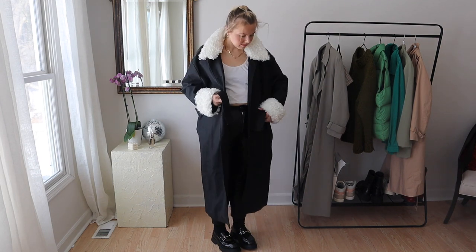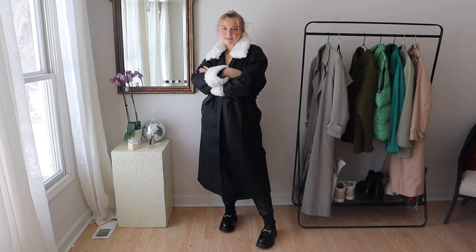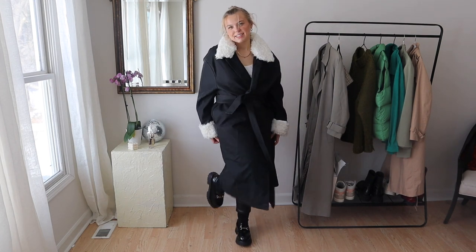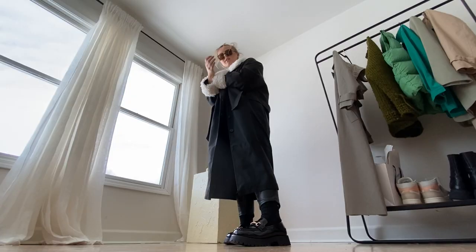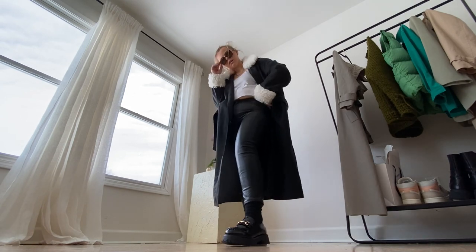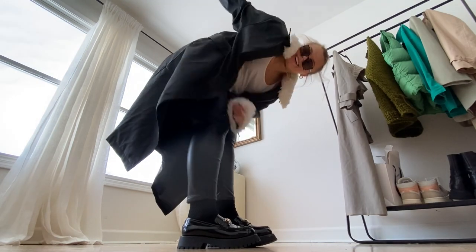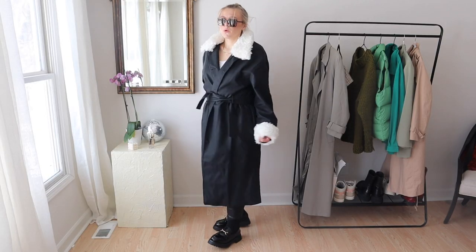This is my ASOS faux shearling-lined trench, and then I have these faux leather legging-jean things from H&M. I just love the all-black look, and I feel like having all black with the socks really elongates your legs. With the patent leather on the shoes, I just think it's a nice statement to wear all of a similar vibe or fabric.